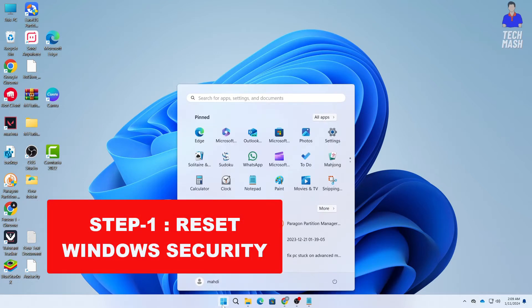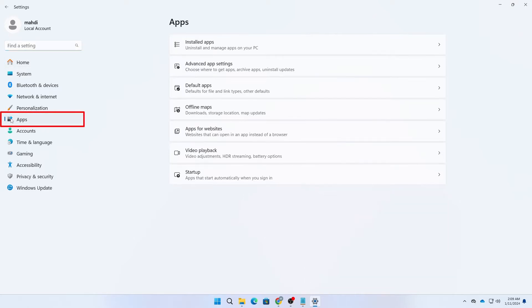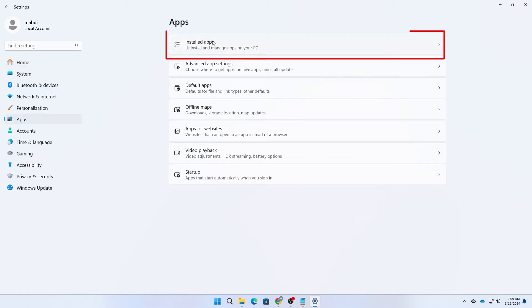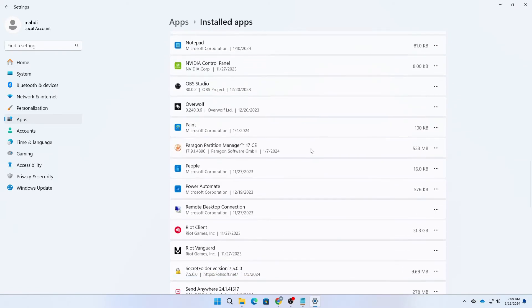The first step is to reset Windows Security. Go to Settings, then click on Apps on the left-hand side, and then click on Installed Apps. In your installed apps, search for Windows Security.